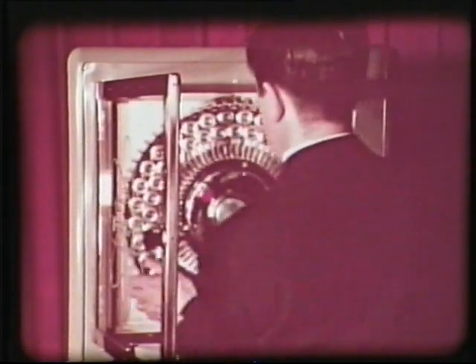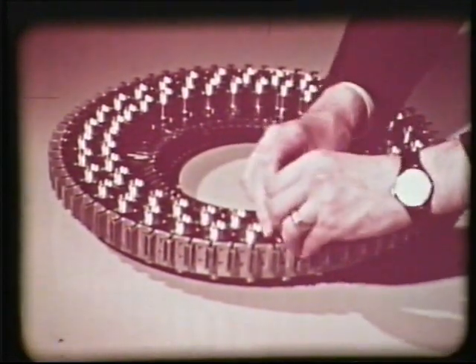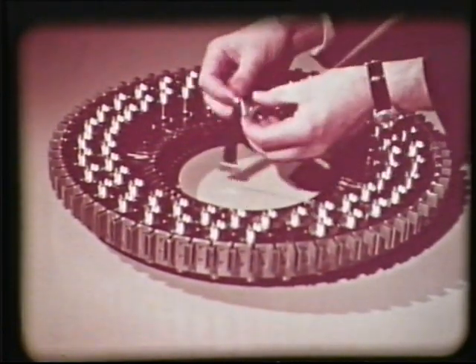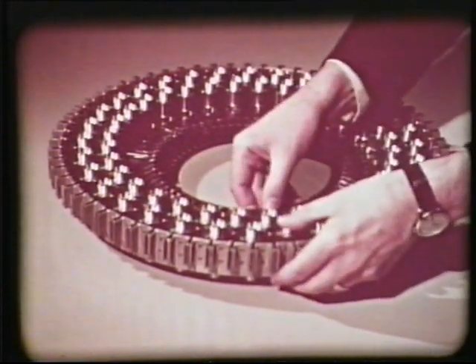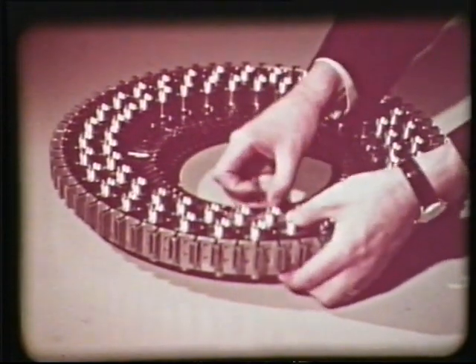På 10 sekunder byter man karusell och ersätter den med en ny, full med nya uppgifter. Därigenom blir minneskapaciteten hos maskinen i praktiken obegränsad. Också de 64 magnetbandspolarna, som var och en kan rymma 80 000 tecken, är lätt utbytbara. Härigenom ökas ytterligare karusellminnets flexibilitet.